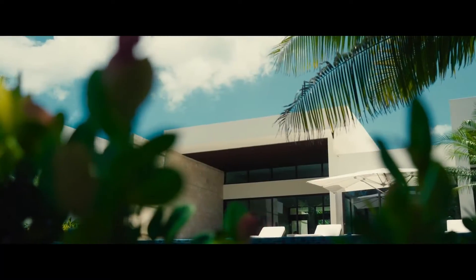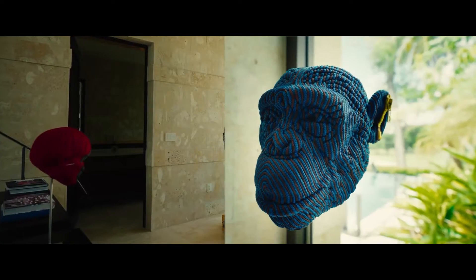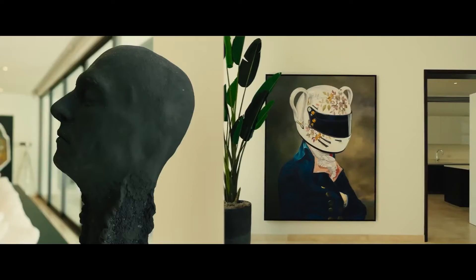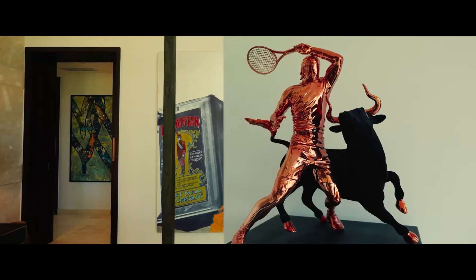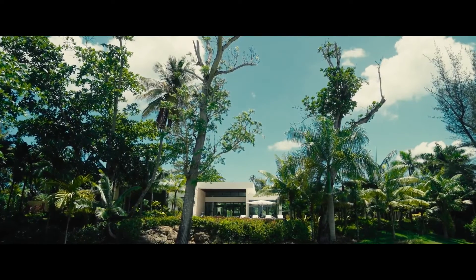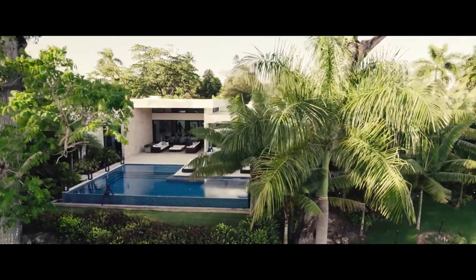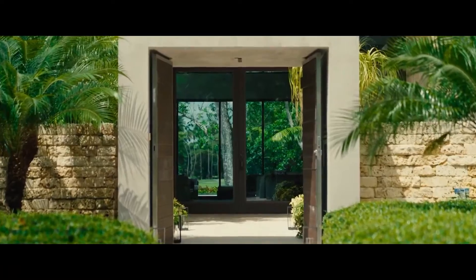$45 million on this mega mansion. Let's do the finance. $9 million down is 20%. I'm distracted by the artwork — pretty impressive. $9 million down at 20%, 30 years fixed at 6.5%, gives us $228,000 a month in mortgage repayments. Homeowner's insurance: $16,000 a month.